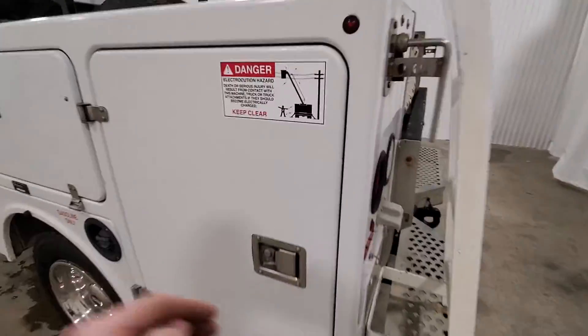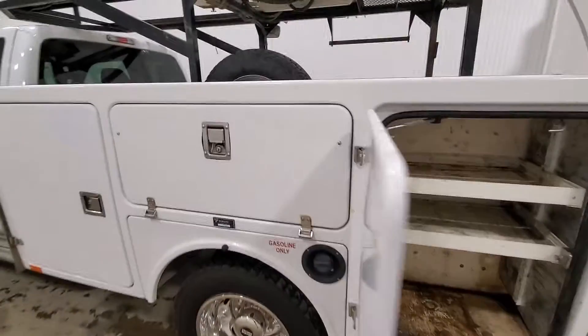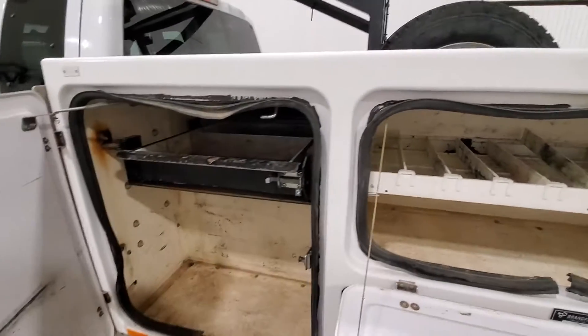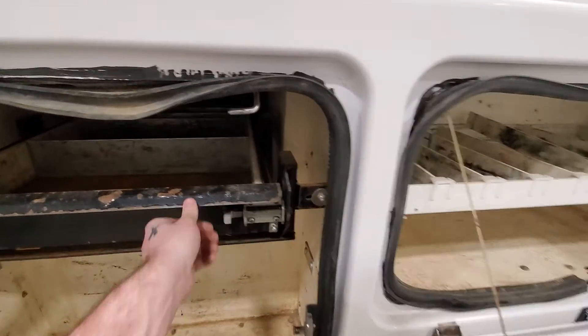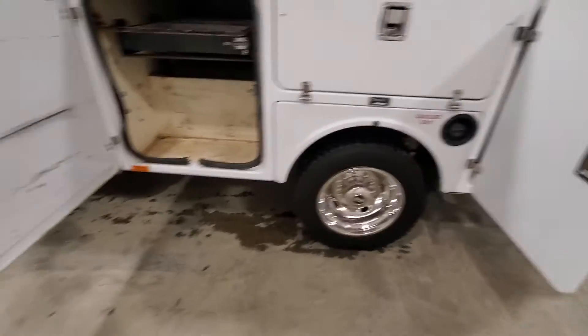There's an additional locking storage on the driver's side as well as the service body. Roll out the tray. Tires have about 50% tread left on them.